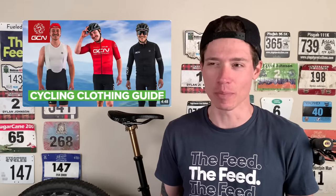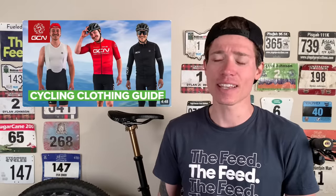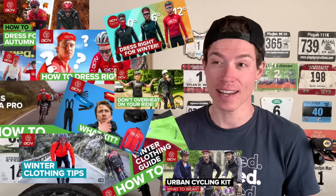Apparently even GCN is sending their presenters over here to do the racing, which may be a sign that the Lifetime Grand Prix has gotten big enough that it needs no introduction. Well, GCN also just made their 40th video about what clothing to wear when you ride a bike, so I wouldn't necessarily take their struggle to find new content as an indication that people actually care about these cute little gravel races you're doing.